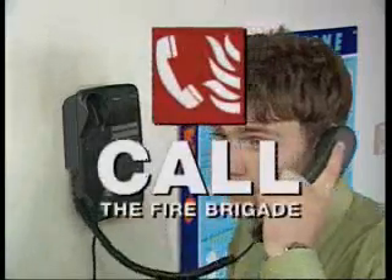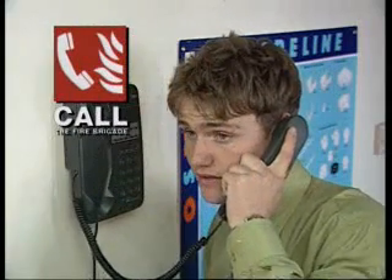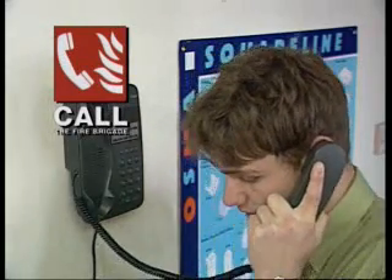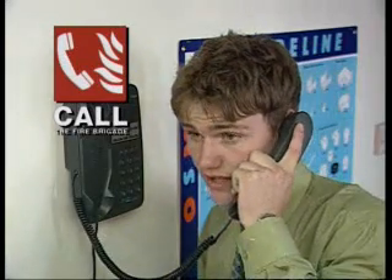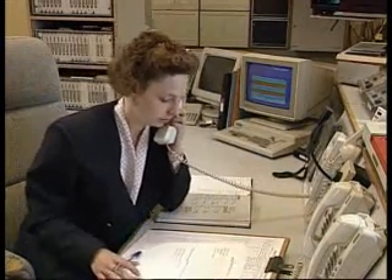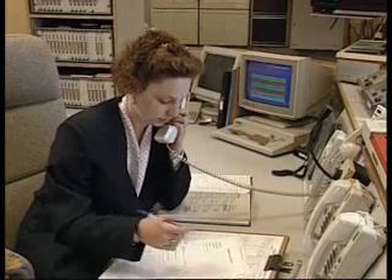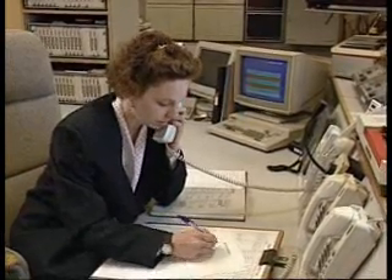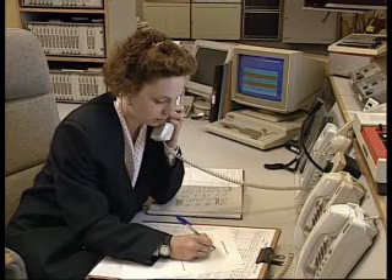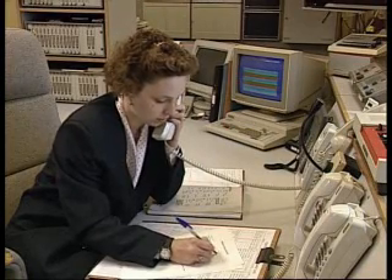The fire brigade has to be called. Different companies will have different plans for making sure this is done. Usually the person who discovers the fire alerts the company switchboard, who telephone the brigade. But whatever the plan, it's essential there's a set procedure and everyone knows their role in it. What's vital is to communicate where the fire is, how big, and if anyone else is in danger.